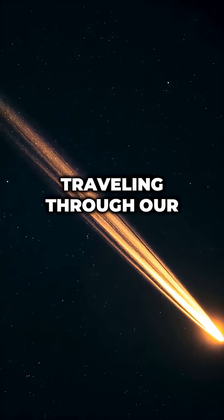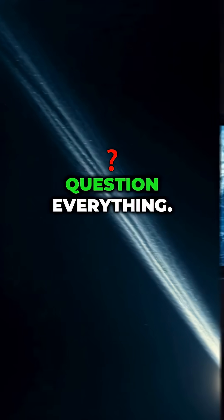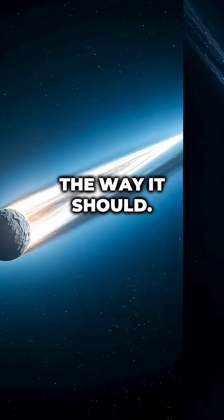Remember that interstellar comet traveling through our solar system? The latest discoveries are making scientists question everything. This 7 billion-year-old comet is not behaving the way it should.